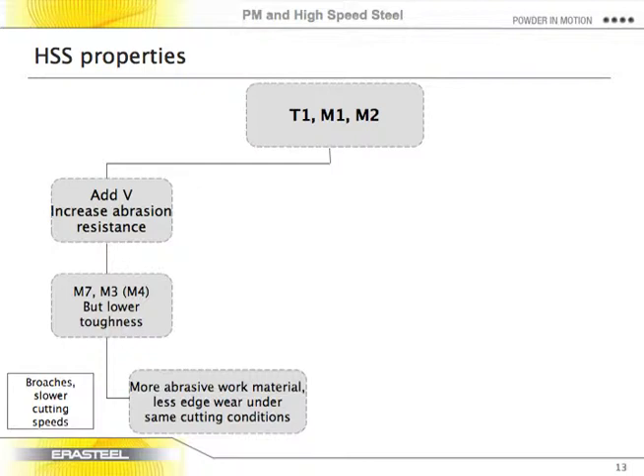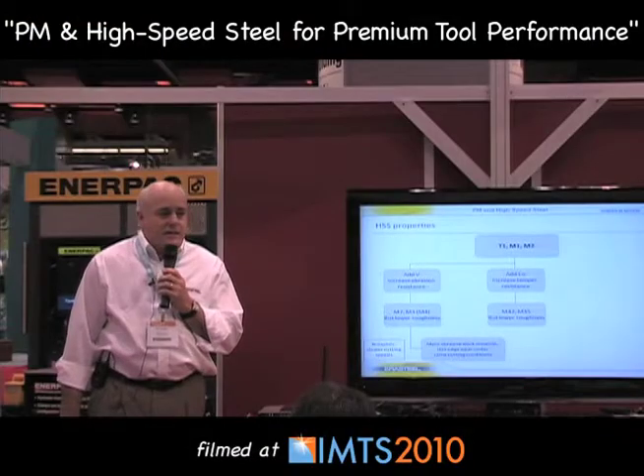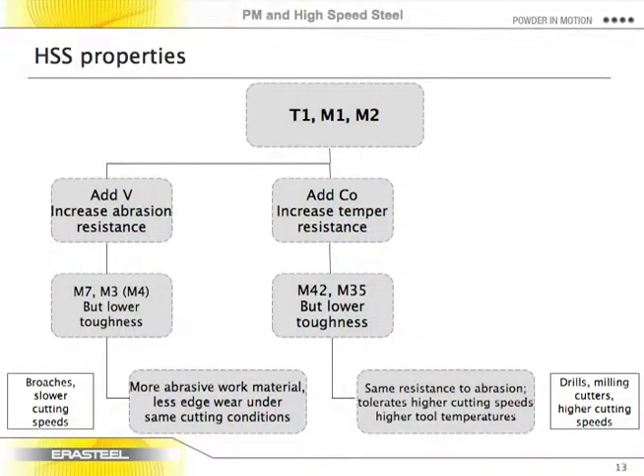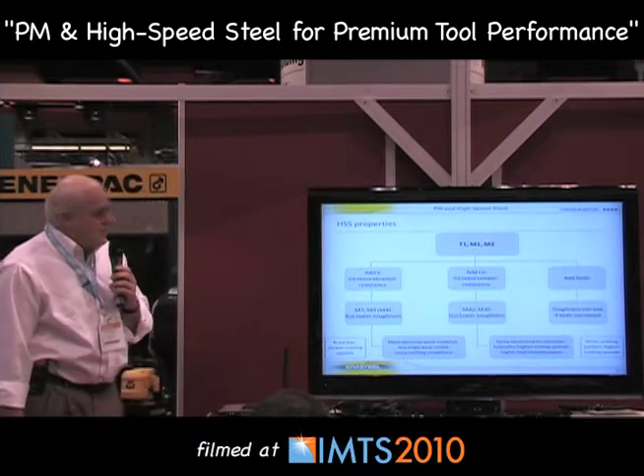One side issue with vanadium grades is that they are a little more difficult to grind. Alternatively, we can add cobalt to high-speed steels, which makes them more resistant to softening when they get hot. That means you can run a rotating tool at higher speeds, creating more frictional heating without letting the tool soften in service. Although cobalt doesn't increase abrasion resistance per se, it does increase the speed and heat at which the tool can perform, allowing tools to cut faster for more efficient cutting. Ideally, adding both vanadium and cobalt would make tools cut faster and last longer, approaching the properties of carbides, but with high-speed steels it's just not practical.